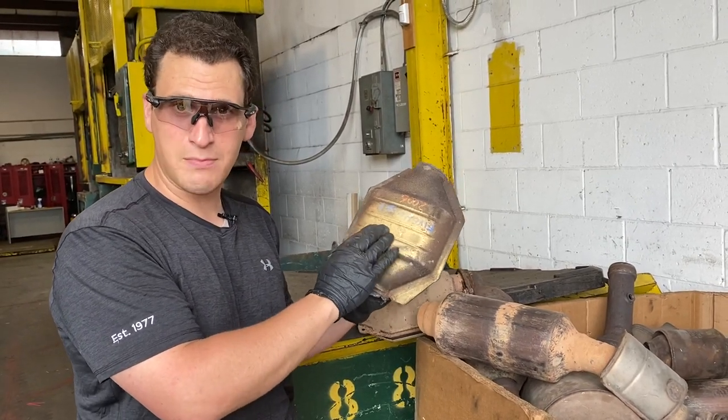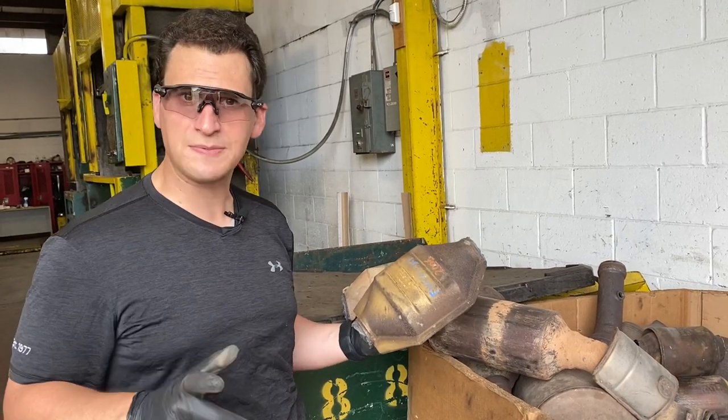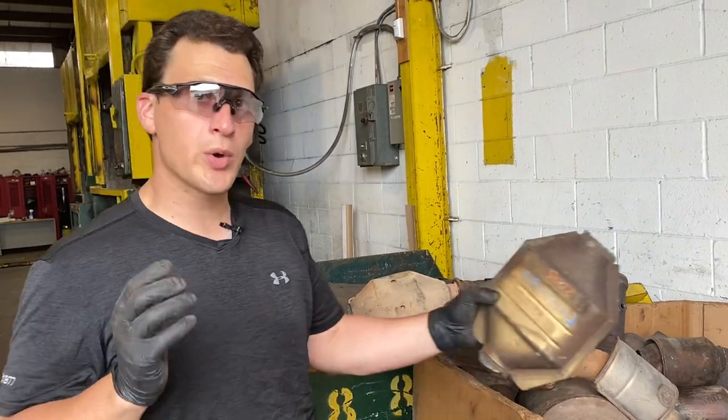That number and letter mixture is the serial number that we need you to send us — both typed out and a picture of it — to give you your price quote quickly and efficiently.